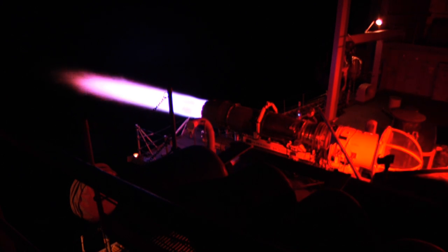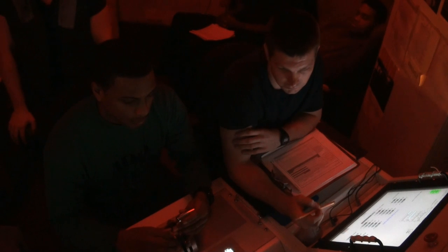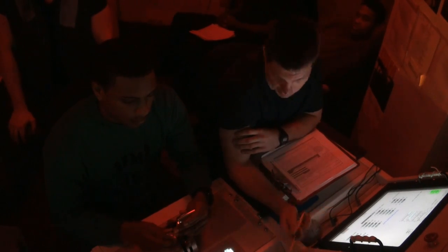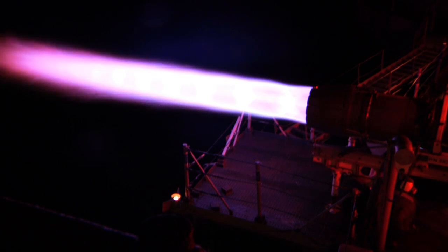During testing, several leak checks are performed to be sure no fuel, oil, or air is escaping. Leak checking is the most exciting part of our job because it's done while operating at maximum speeds of over 17,000 RPM and with a 15-foot flame coming from the exhaust.